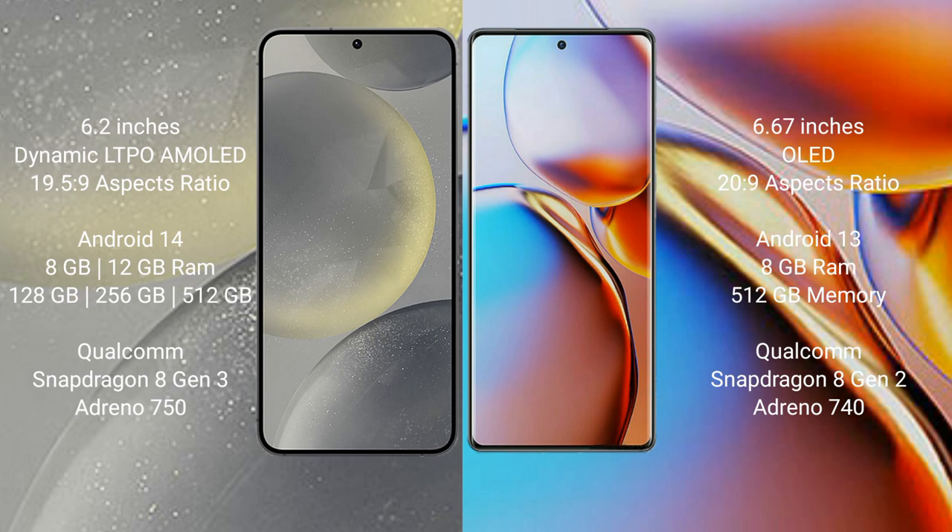Samsung Galaxy S24 comes with 8GB or 12GB RAM, 128GB, 256GB, or 512GB internal storage, Qualcomm Snapdragon 8 Gen 3 processor and GPU Adreno 750. Motorola Edge Plus comes with 8GB RAM and 512GB internal storage, Qualcomm Snapdragon 8 Gen 2 processor and GPU Adreno 740.